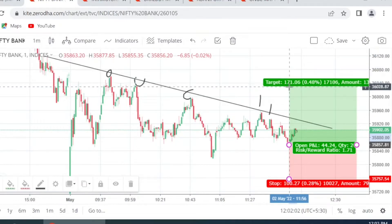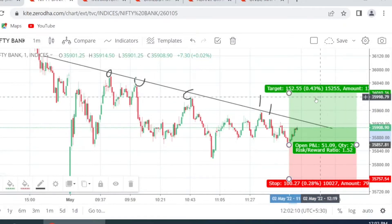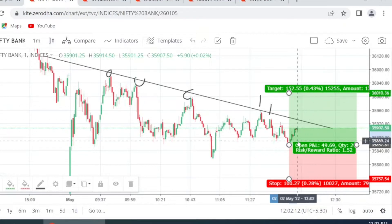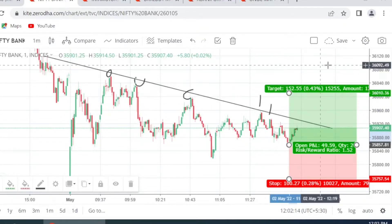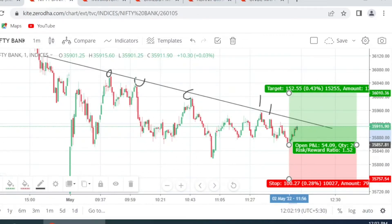36,000 would be a decent target because that's a round number, and it brings us to a good risk-to-reward ratio of 1:1.5. Once it starts moving up toward that level, we will try to trail our stop loss or exit at cost. Let's wait and see how this performs. I'm going to give you the reason for this trade as well — one reason is very clear from the chart.